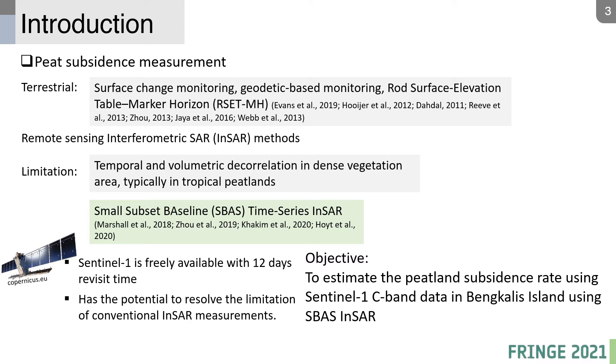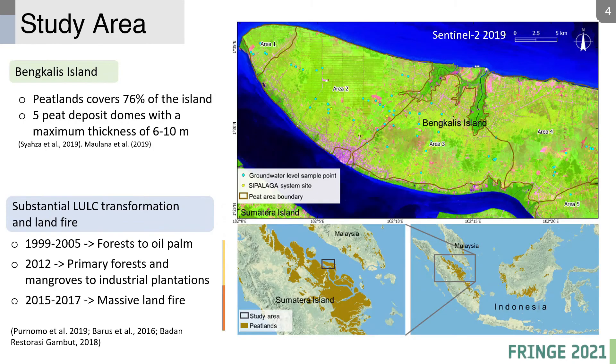Time-series SBAS can minimize this decorrelation problem and has been applied in some previous studies. It is supported by the freely available Sentinel-1 C-band data with a 12-day revisit. We aim to estimate peat subsidence in Belakang Island using Sentinel-1 and SBAS InSAR.